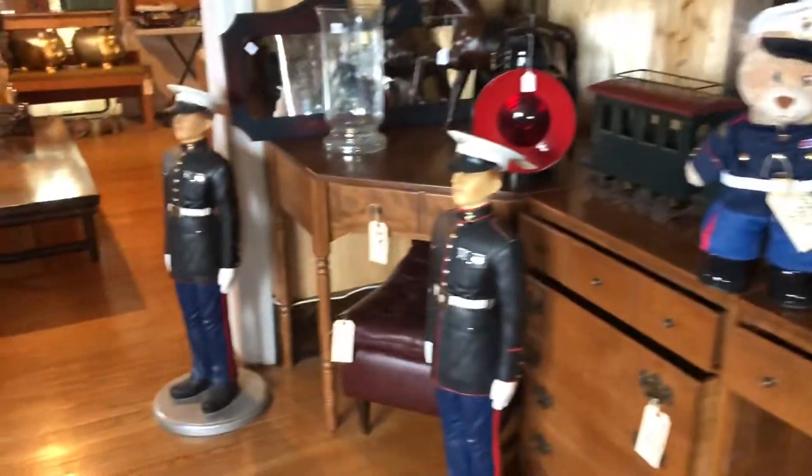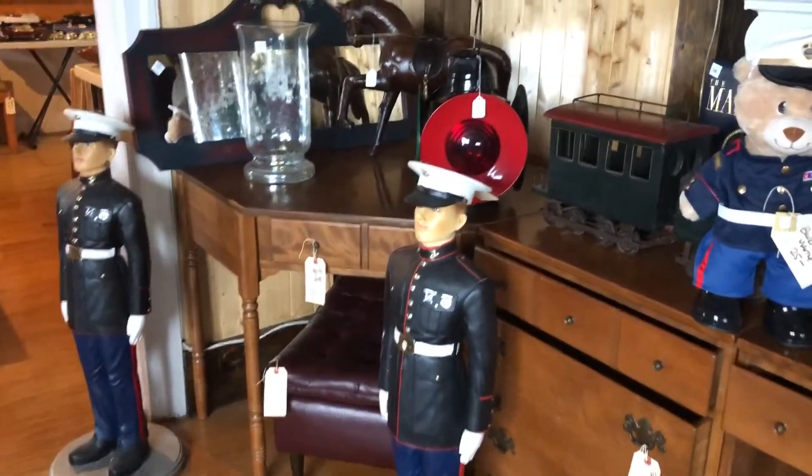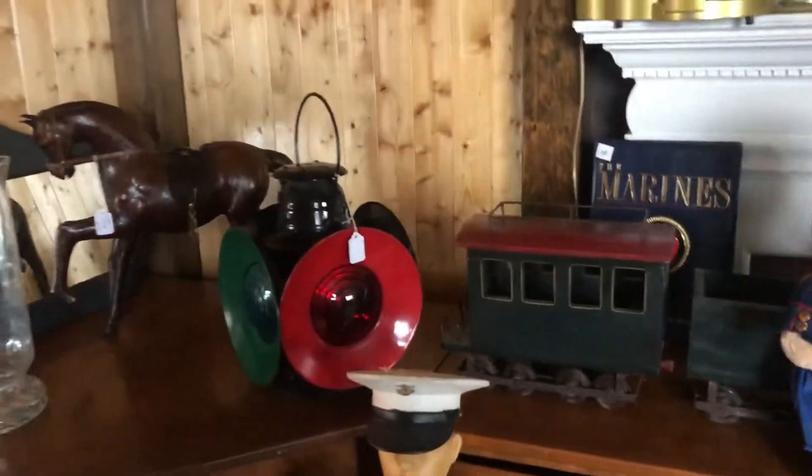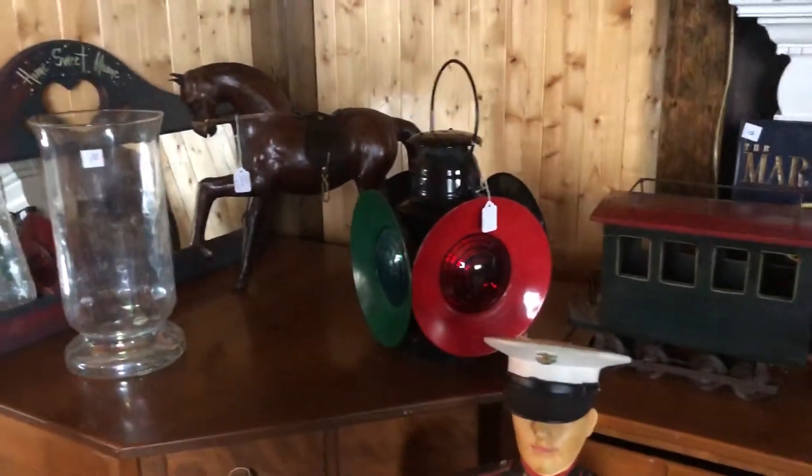Marilyn Monroe collection — they're all new with tags. Build-A-Bear marine, marine statues. They're about two feet tall, maybe three feet.